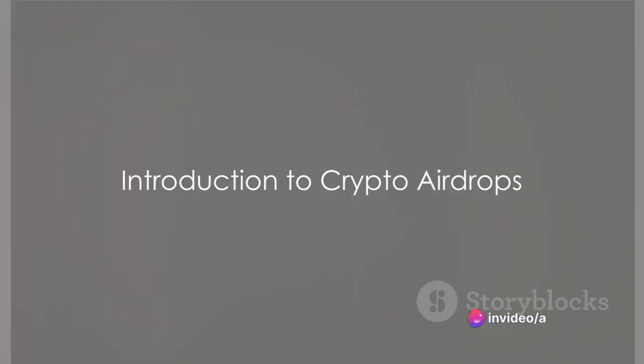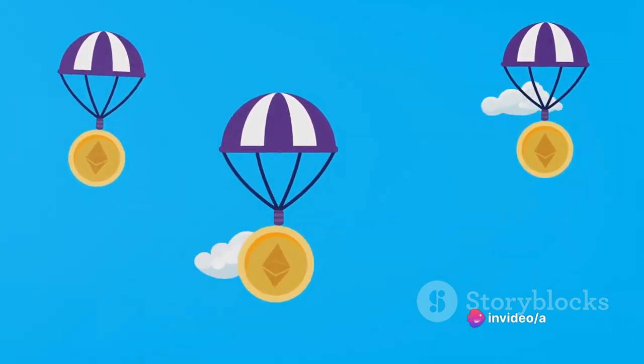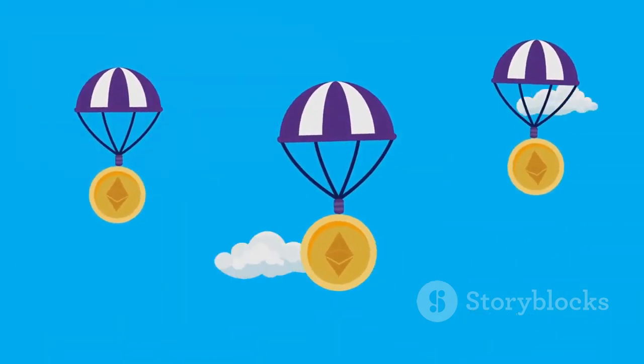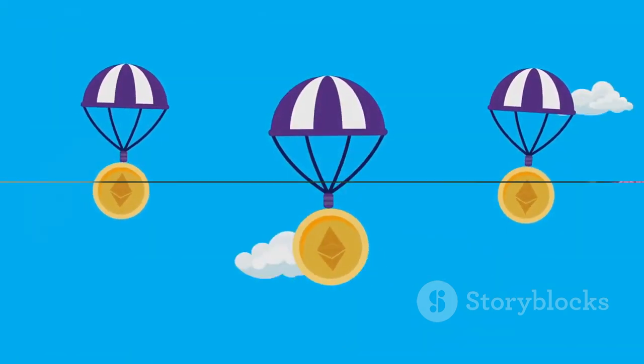Have you ever wondered how to participate in crypto airdrops and claim them successfully? Well, today we're diving into the world of airdrops, exploring how to navigate this exciting but often misunderstood aspect of the crypto universe.